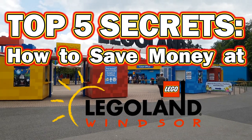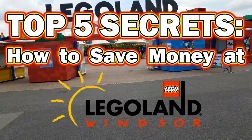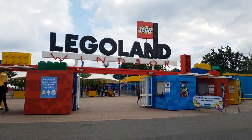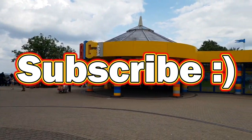In this video, I'm going to share the top 5 secrets on how to save money at Legoland Windsor in the UK. Legoland has been said to be one of the most expensive theme parks for a family to visit in the UK, so by using the following tips, it won't hit your wallet as hard. Let's get to saving!